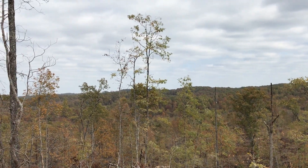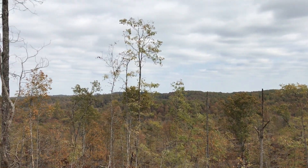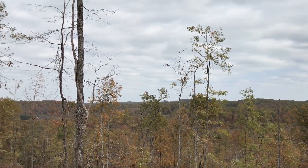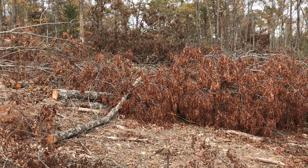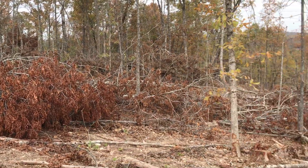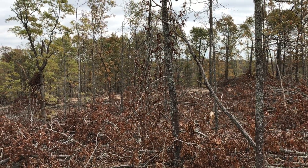Within just a few years it almost won't look like it was logged. It will take a few years because the other trees have to grow up, the grass grows up, and these limbs will rot down. Usually within two or three years the grass will grow high enough and these limbs will rot low enough that it will already look like a completely different property. And then within about five years, it's a different story again.